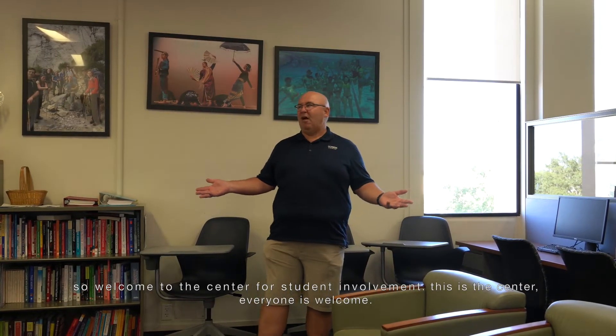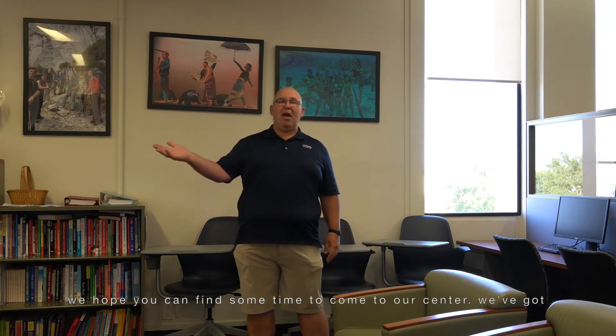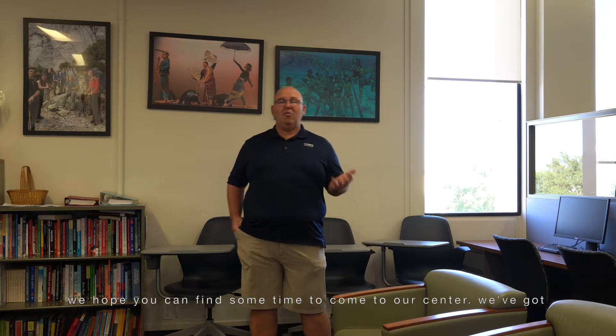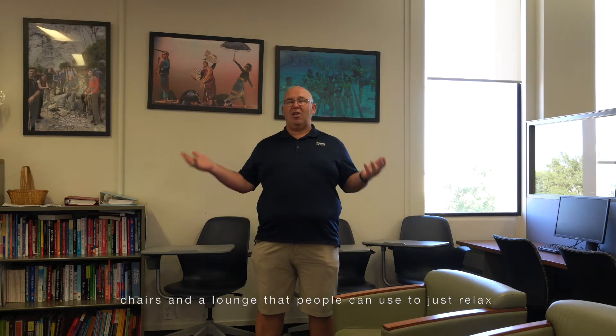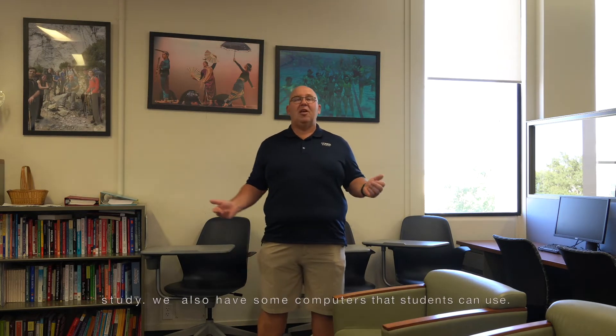Welcome to the Center for Student Involvement. This is the center — everyone is welcome. We hope you can find some time to come to our center. We've got chairs and a lounge that people can use to just relax and study.